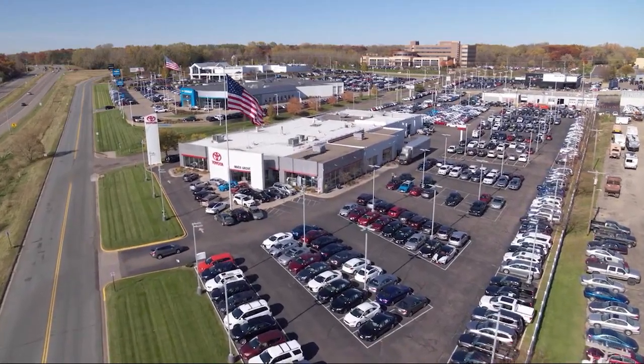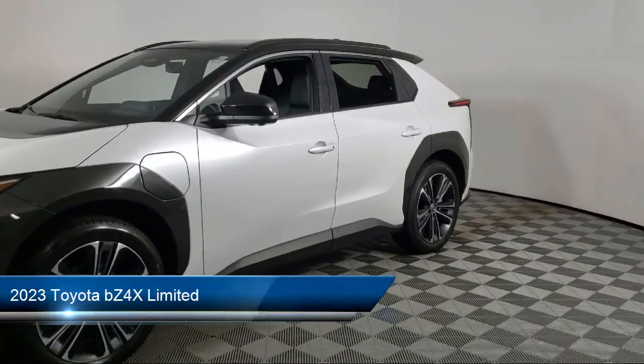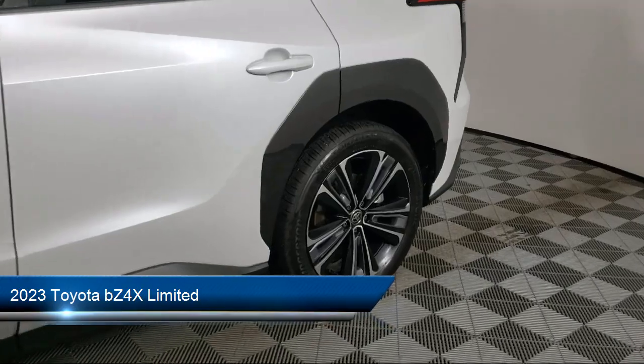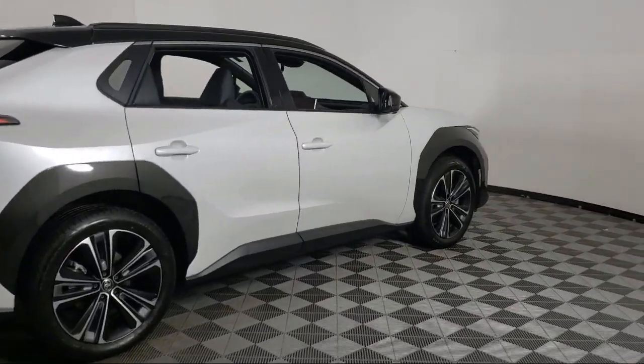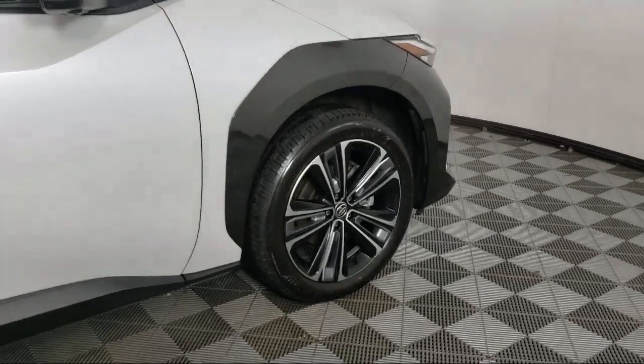Invergrove Toyota welcomes your interest in one of our great vehicles that comes equipped with navigation, keyless entry, all-wheel drive, rear spoiler, air conditioning, traction control, power windows, cruise control, power door locks, heated side mirrors, and has less than 5,000 miles on the odometer.